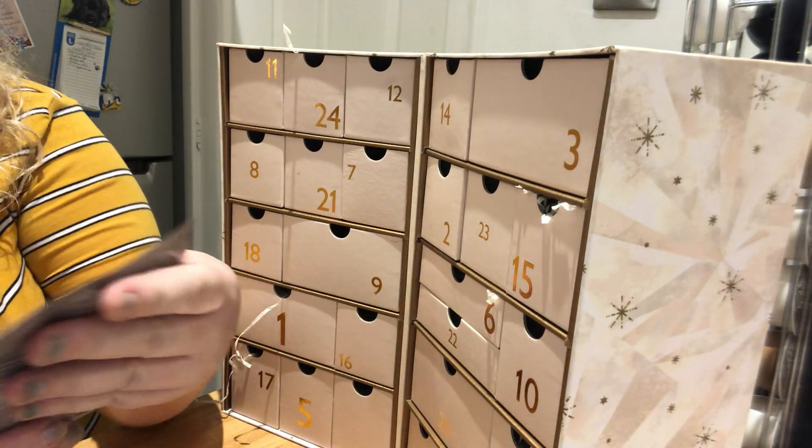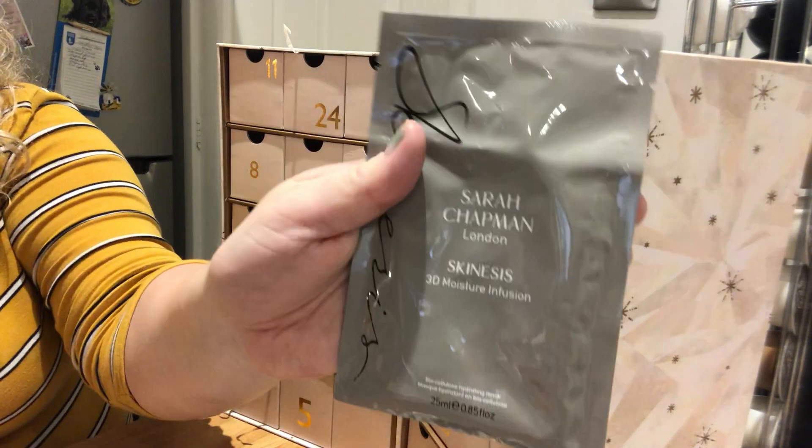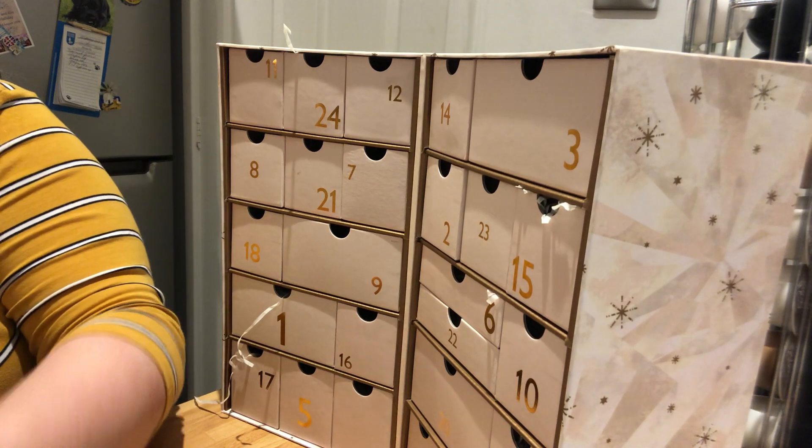Day number 22 is a sheet mask by Sarah Chapman London Skinesis 3D Moisture Infusion.